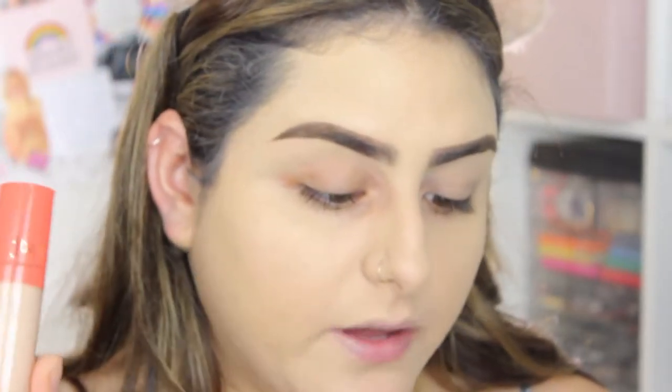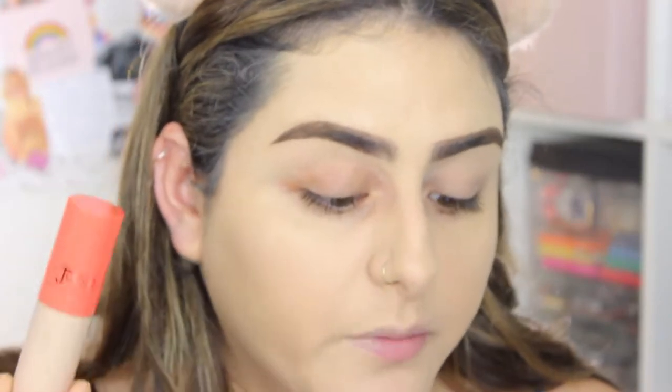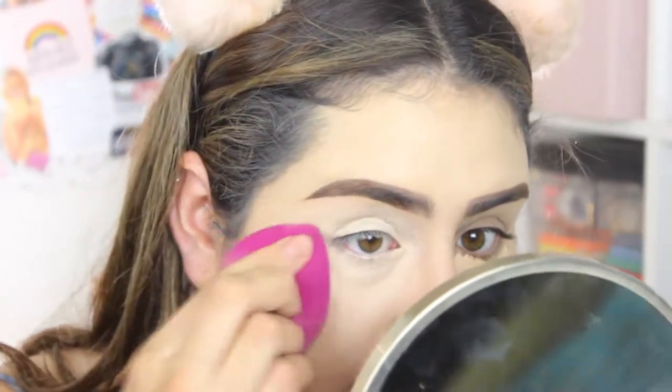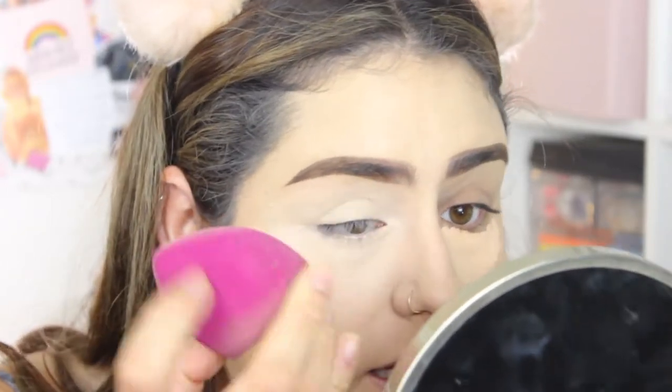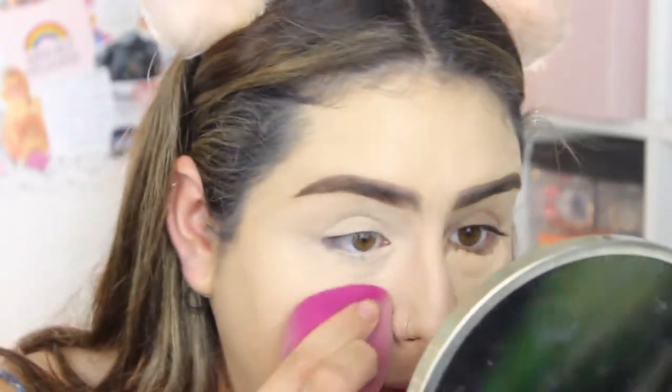The I Am Magic concealer says it's designed to give full range of flawless coverage across 24 unique shades, formulated for all skin types and tones. I picked it up at Ulta for $14. It comes with a doe-foot applicator that's fairly large. I'm applying it under my eyes to conceal and highlight, also using it on my lids as an eye primer — and the shade actually matched me really nicely.